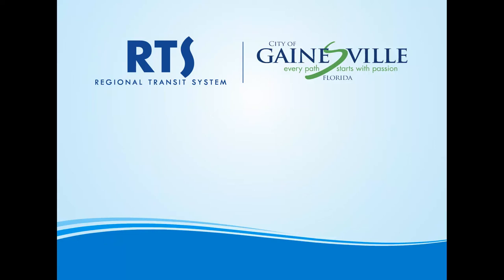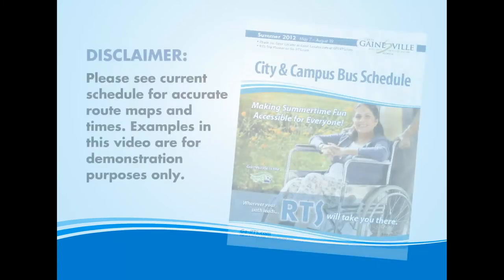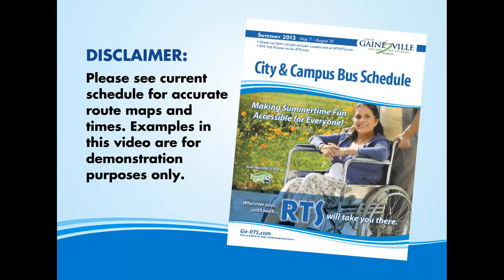The City of Gainesville Regional Transit System presents Get On Board: How to Read the Schedule. Follow along as we lead you through how to read a schedule page so that you'll be able to get where you're going fast and easy with RTS.